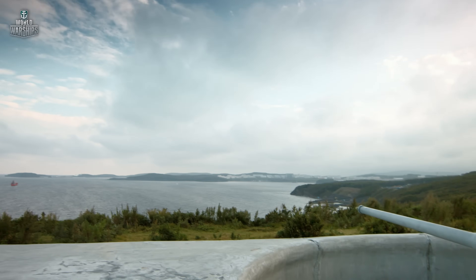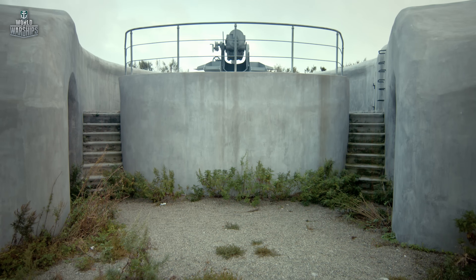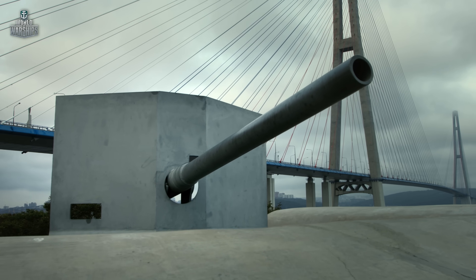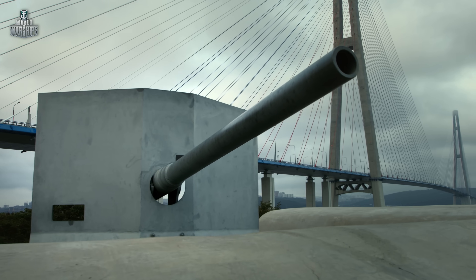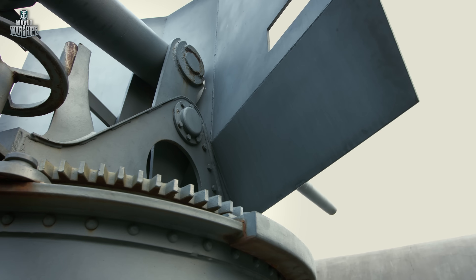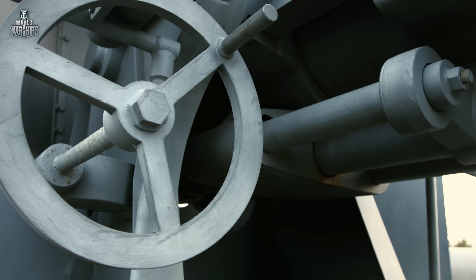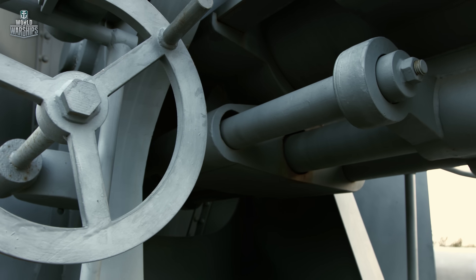Vladivostok's coastal defenses were being built since the establishment of a military post in the Zolotoy Rog bay. While the first batteries only defended the entrance to the bay from any potential adversary, in the 1890s defensive installations were being erected to protect the city from a direct assault of a specific enemy.